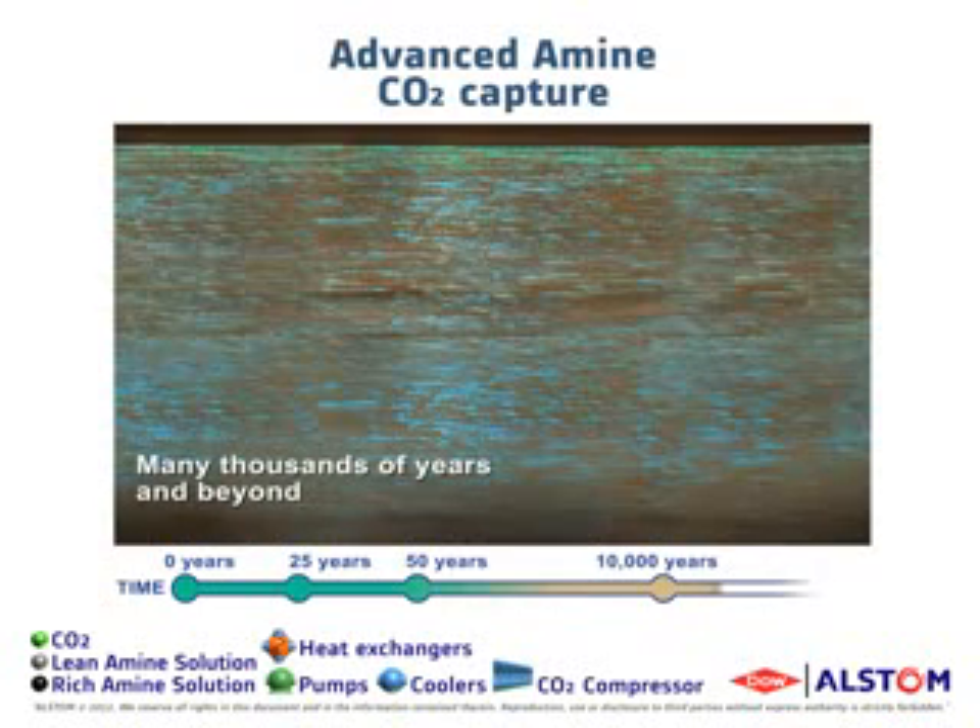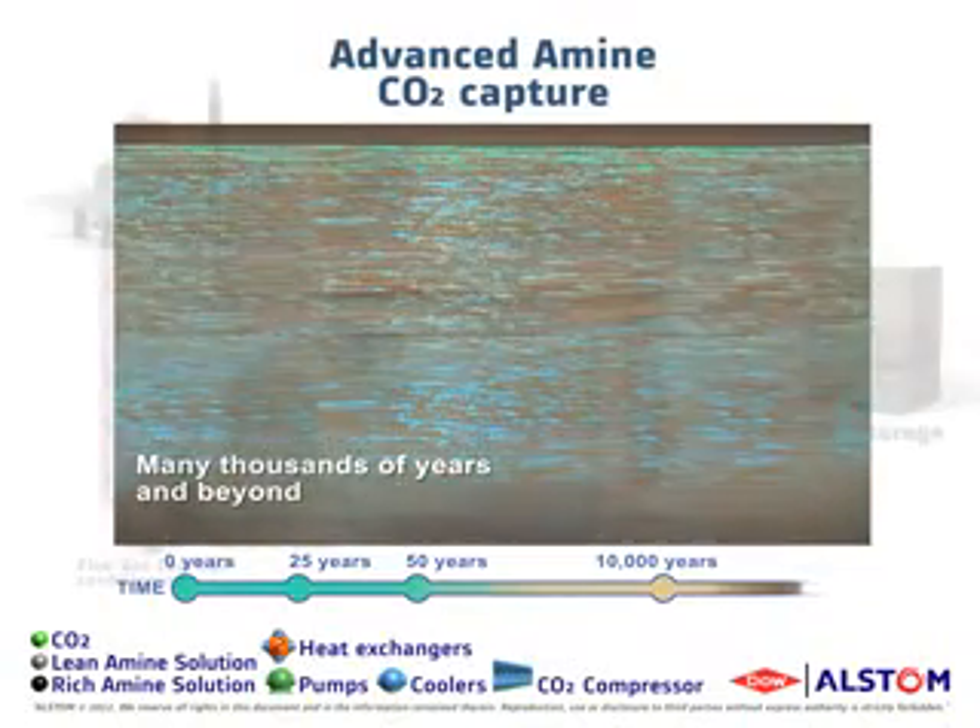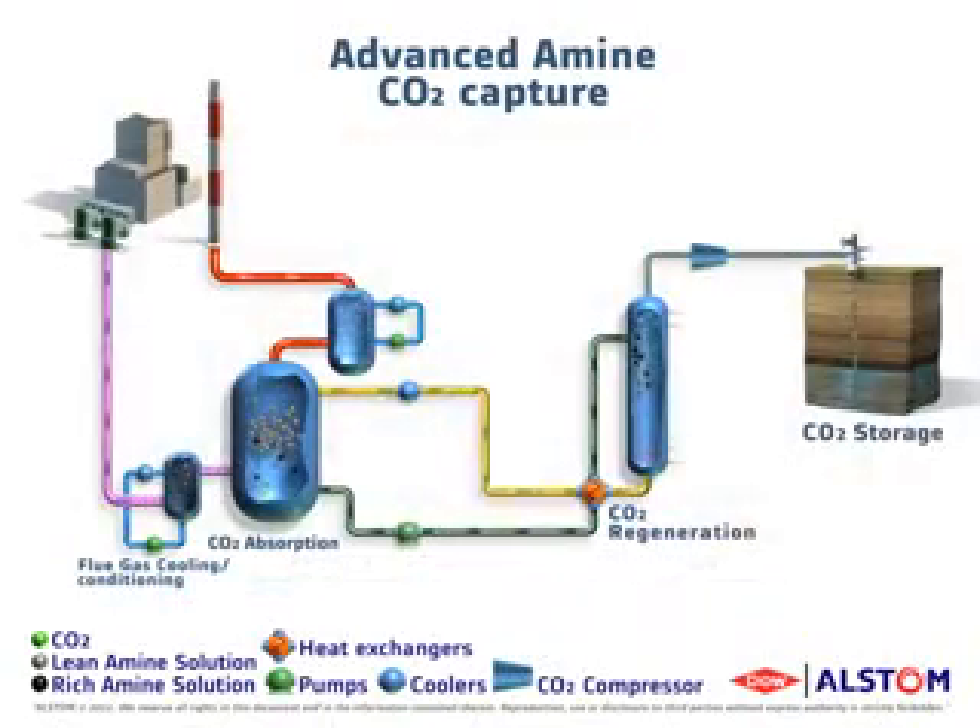Globally, on- and offshore storage areas are geographically well-defined and distributed. The IEA estimates that CCS alone could contribute up to 20% of the total CO2 emissions reductions needed by 2050.